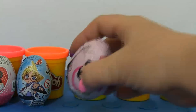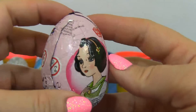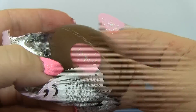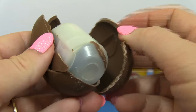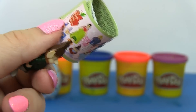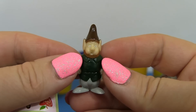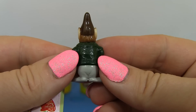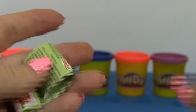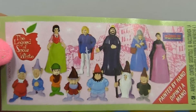Surprise! Oh, a Snow White surprise egg! She's a princess from Disney! What's inside? Let's open it! Wow, it's one of the dwarfs! I'd love to have all seven of them! Look at that pointy hat! And there are all the different characters!